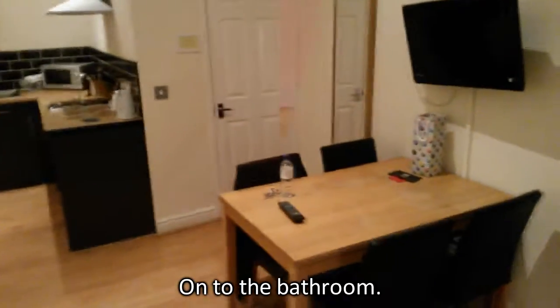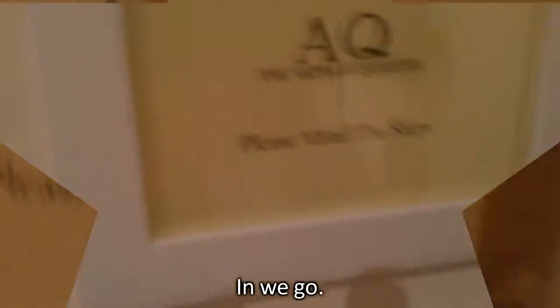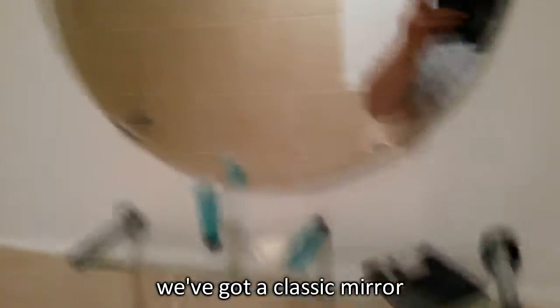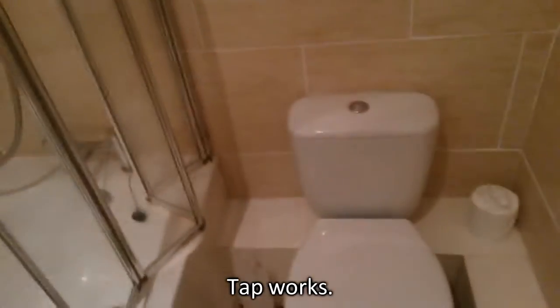Onto the bathroom. Did someone say bathroom? Please mind the step. In we go. So here in the bathroom we've got a classic mirror, all the bits you'd expect — a little soapboard like this, tap. Tap works. That's the toilet. Got the shower going on here. Found some towels in there, and what a nice mix.